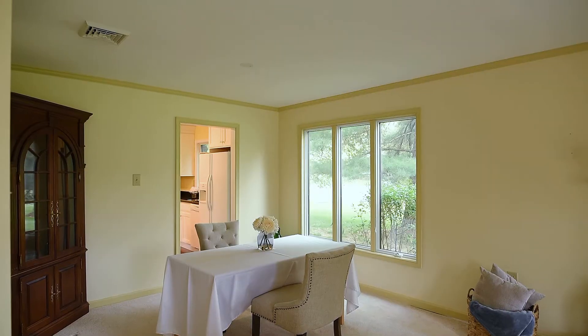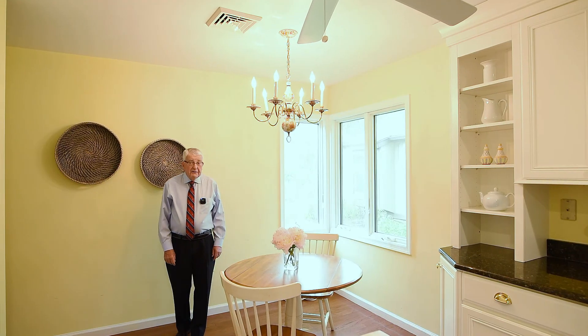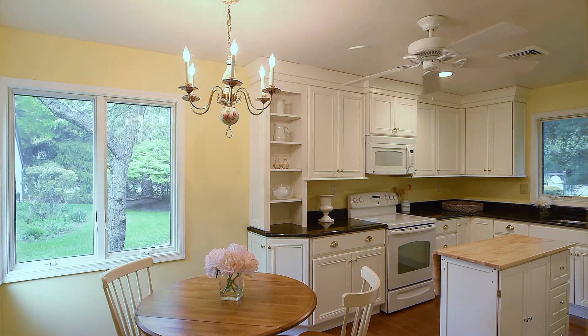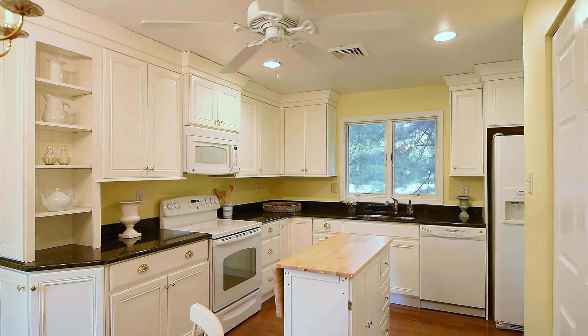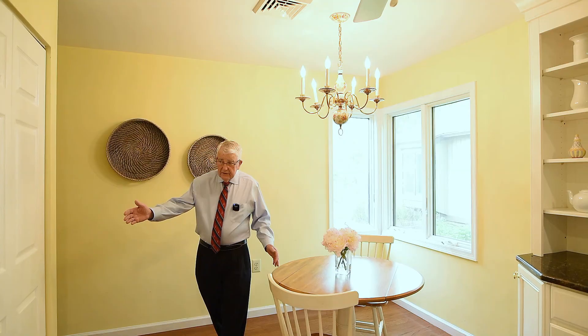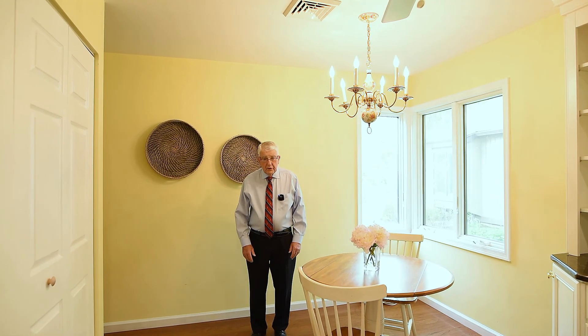The windows are oversized so you get plenty of daylight in the home. We are now in the spacious kitchen area which has been updated in the past few years. The granite countertops, plenty of cabinetry and large windows for all the daylight that comes in. In addition to the eat-in kitchen, we also have behind these doors a washer and dryer for your laundry on the first floor.